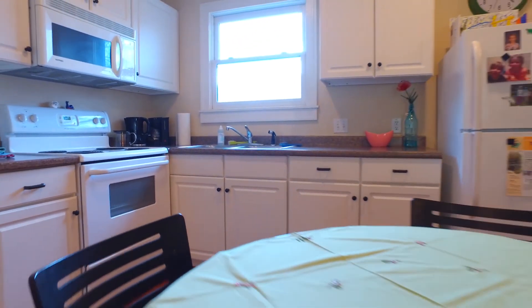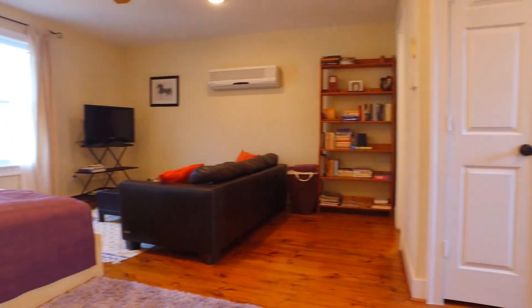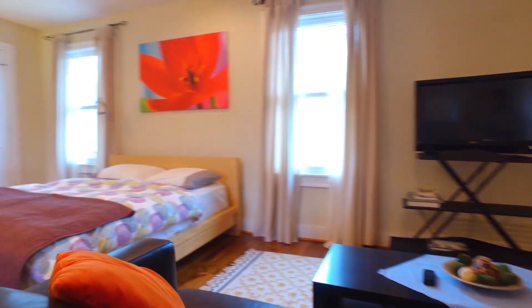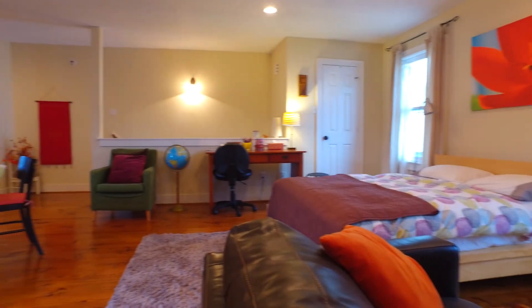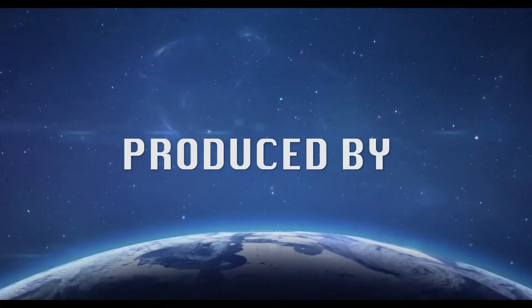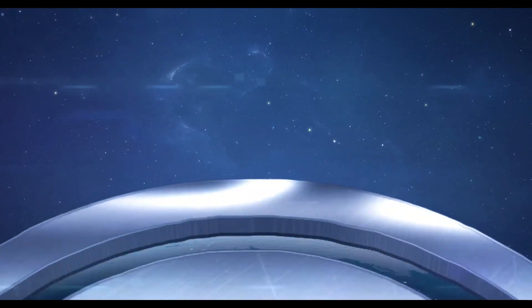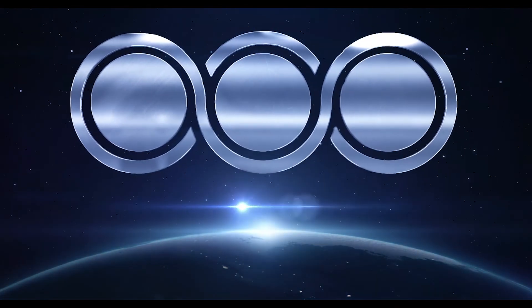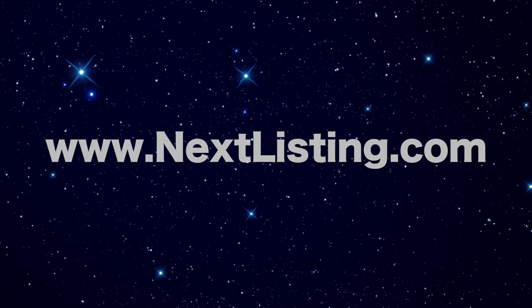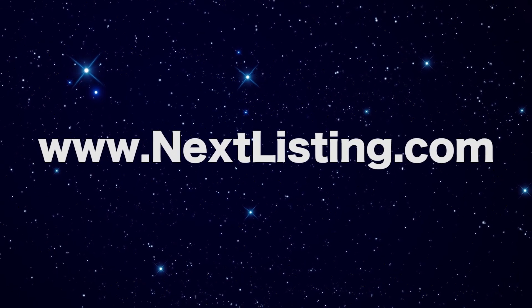Come see this home in Houston before it's gone. We'll see you next time.